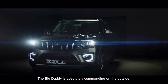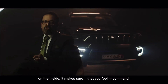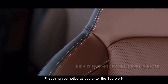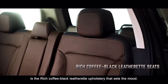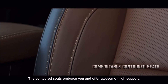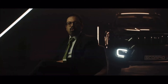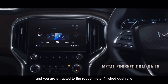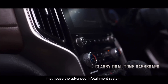The Big Daddy is absolutely commanding on the outside. On the inside, it makes sure that you feel in command. First thing you notice as you enter the Scorpio N is the rich, coffee-black leatherette upholstery that sets the mood. The contoured seats embrace you and offer awesome thigh support. One look at the centre console and you are attracted to the robust, metal-finished dual rails that house the advanced infotainment system.